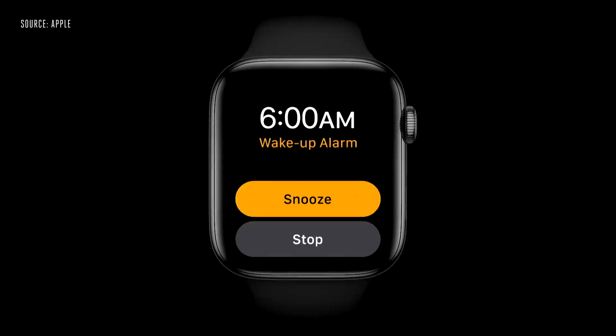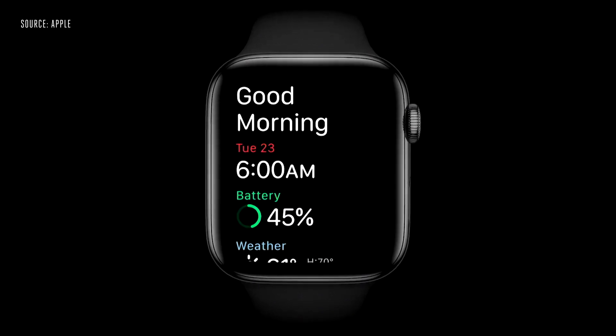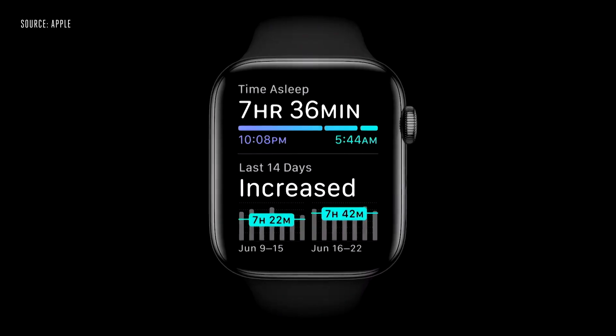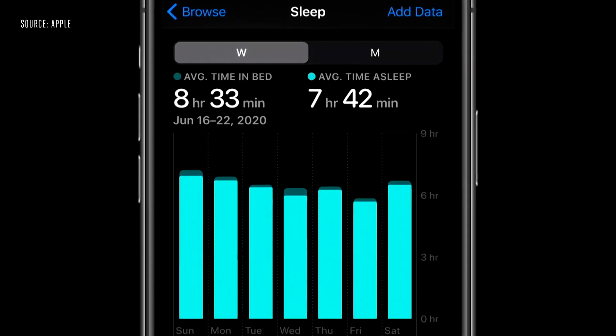When it's time to wake up, you have a selection of gentle and effective alarm sounds, or a silent taptic-only wake-up alarm so you don't disturb your partner. Once you're up, you'll see a friendly greeting easing you into the day. Apple Watch tracks your sleep using a machine learning model that senses your motion and even interprets the micro-movements caused by the rise and fall of your breath. There's an updated sleep section in the Health app, including a view of your trends over time.